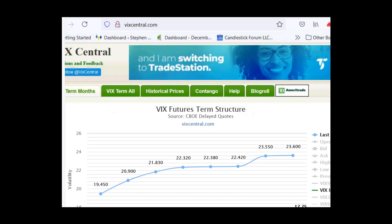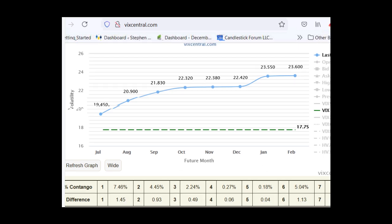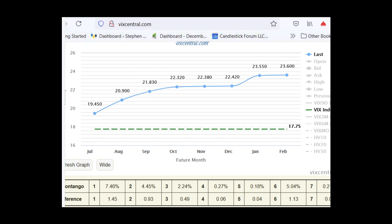This is the VIX futures curve. The green dotted line is $17.75 — that is the current spot VIX. The July VIX futures is currently trading at $19.45, and the August VIX futures is currently trading at $20.90.